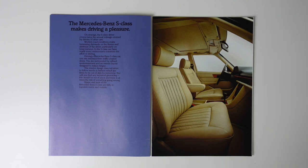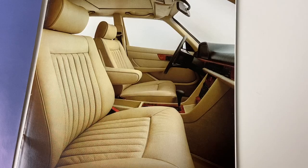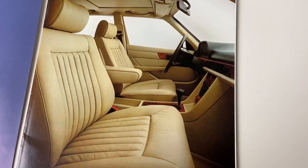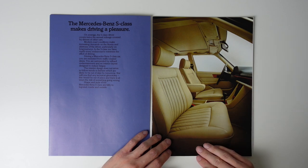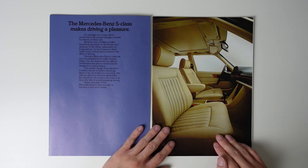Moving to the interior, and again the marketing department have nailed the spec of this car. The blue paint colour with the cream interior is just perfect. And interestingly, this is not leather — Mercedes-Benz have a long history of using vinyl engineered as a leather substitute. In this case, this is known as MB Tex upholstery.